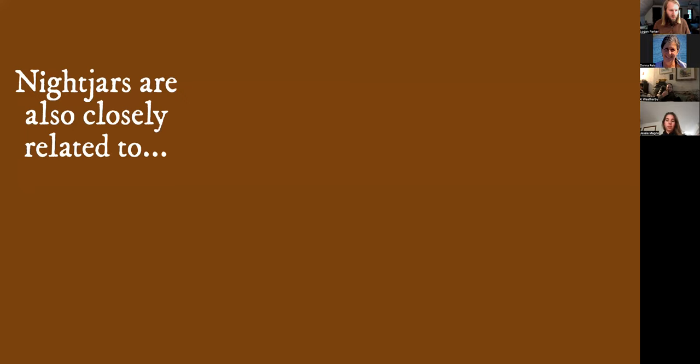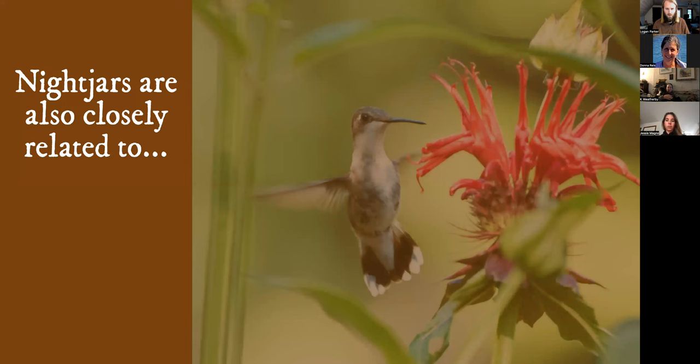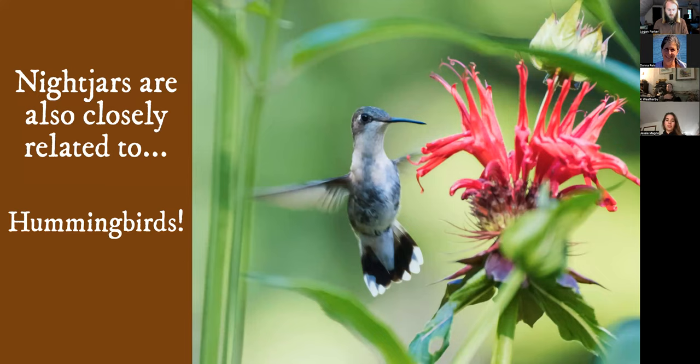Nightjars are also closely related to another more familiar bird that often surprises people — they share a clade with hummingbirds. They're actually quite closely related to hummingbirds and also swifts. Hummingbirds evolved from a common ancestor that was nocturnal. You can see some similar features — hummingbirds also have very short legs, small feet, and very narrow bills.